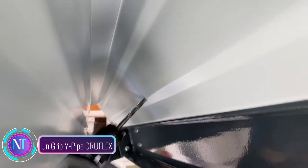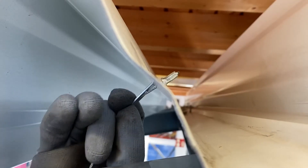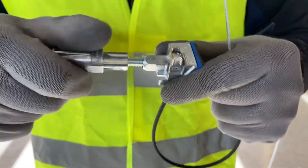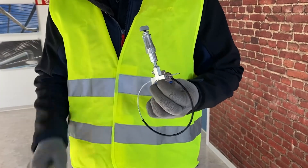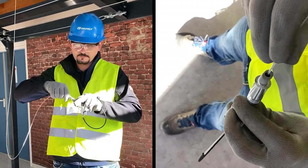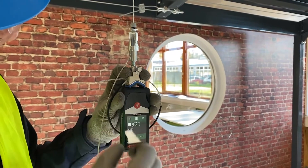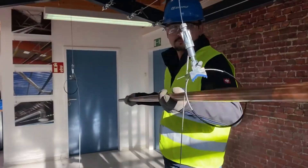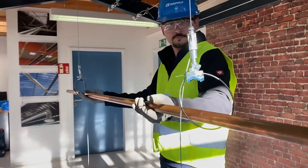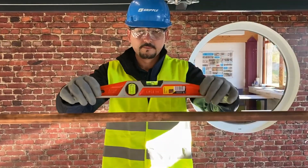Step into the cutting-edge world of construction technologies with Unigrip Y-Pipe CrewFlex, a game changer in pipework suspension. This revolutionary solution seamlessly combines strength, flexibility and easy installation, setting a new industry standard. Envision a pipe suspension system that effortlessly adapts to different diameters without the need for welding or drilling, streamlining construction and minimizing disruptions. Unigrip Y-Pipe CrewFlex achieves this through its innovative Y-shape profile and top-notch materials.